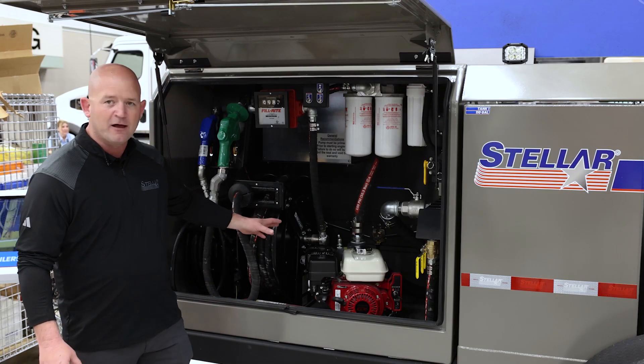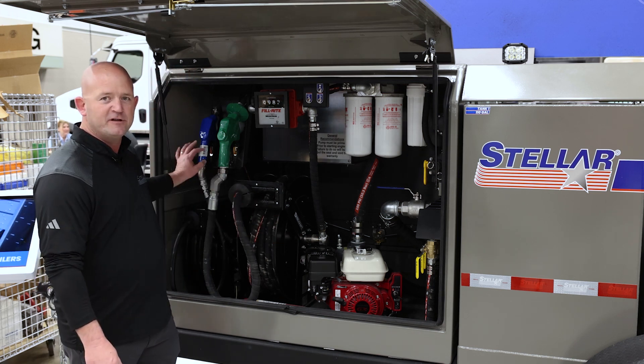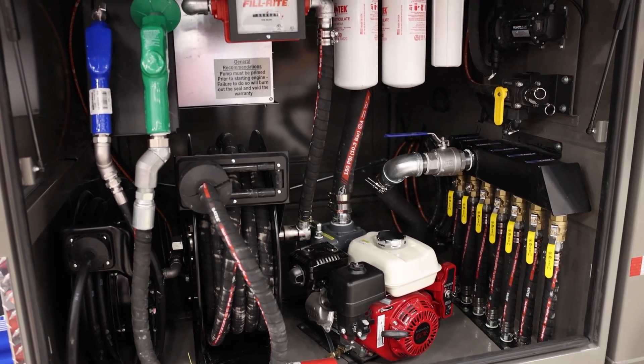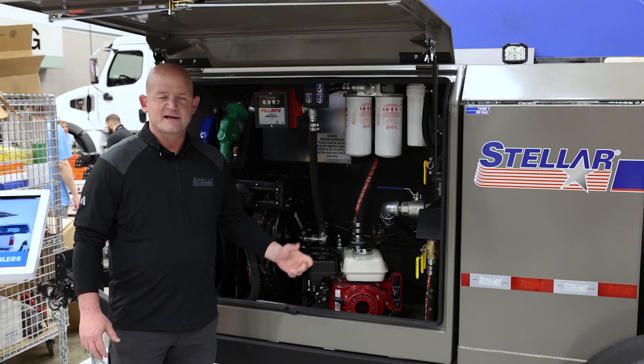It's powered by a 40-gallon-per-minute pump with a 50-foot hose reel, 50-foot DEF reel, and a manifold to isolate each tank. Our tanks are mounted with springs, and we have spring axles.